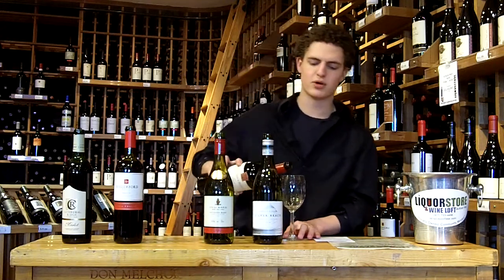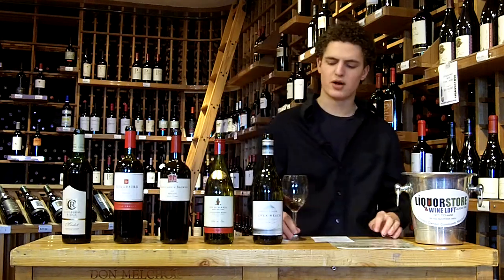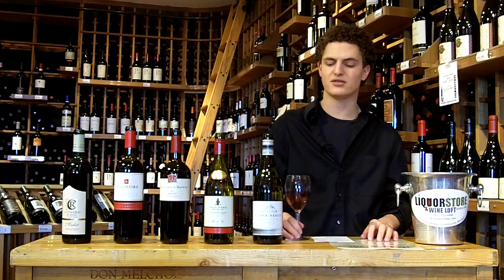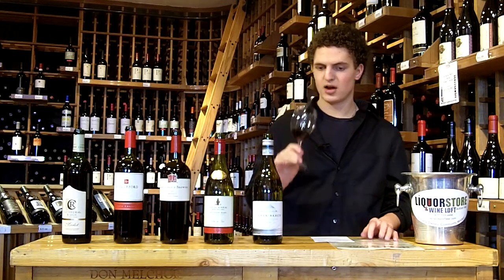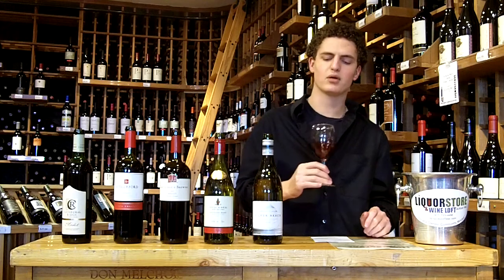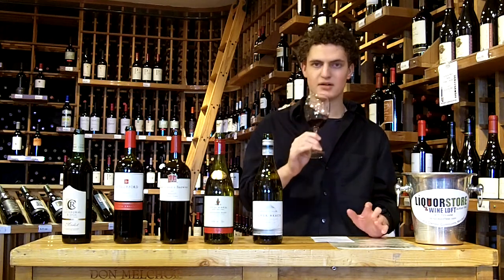Jumping into the Cartlidge & Brown Merlot. Cartlidge & Brown always does some great stuff — everything they have is really inexpensive, very consistent, and with some nice depth to these wines. The nose here shows a little bit of raspberry, a little bit of blueberry, some dark fruit, more of a leather and baking spice character, and a little bit of chocolate.